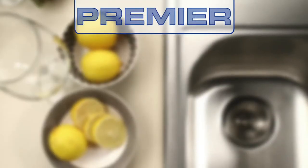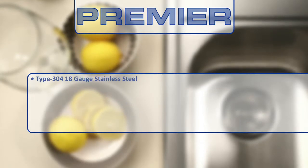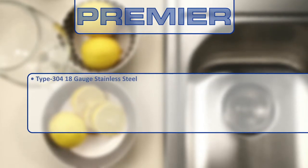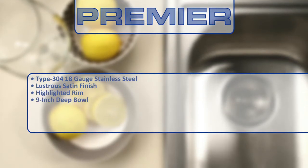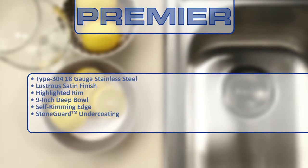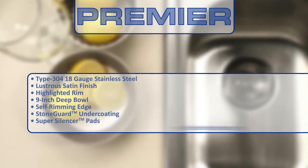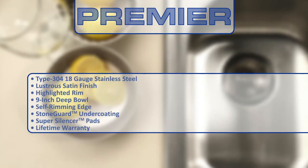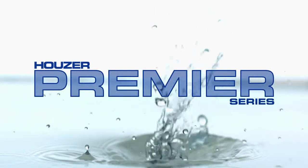Additional features of the Premier Series top mount sinks include type 304 18-gauge stainless steel with lustrous satin finish and highlighted rim, a 9-inch deep bowl, self-rimming edge, stone guard undercoating over super silencer pads, and a lifetime warranty. The Premier Series of sinks — designer top mounts at their best.